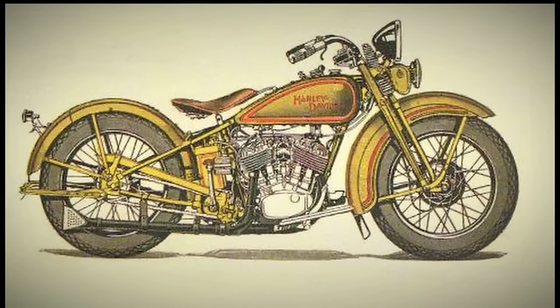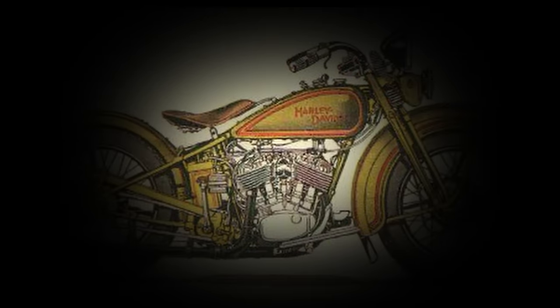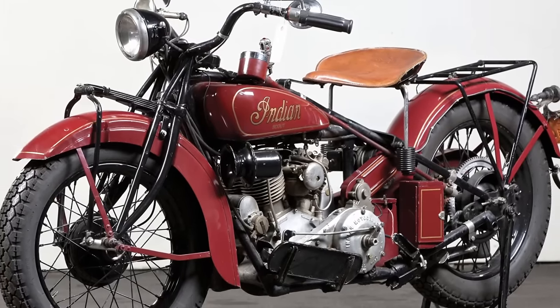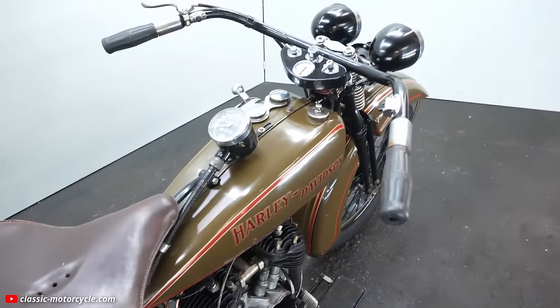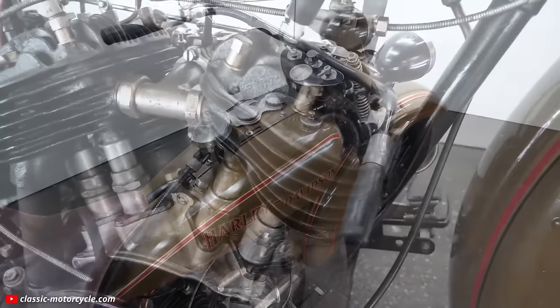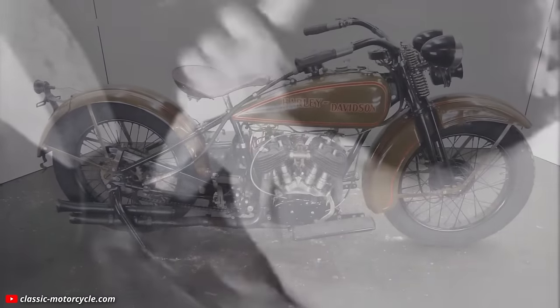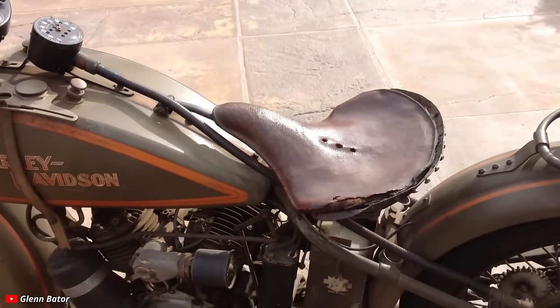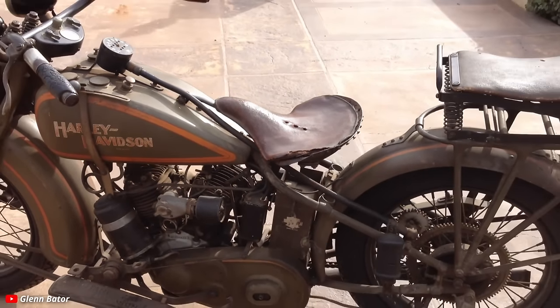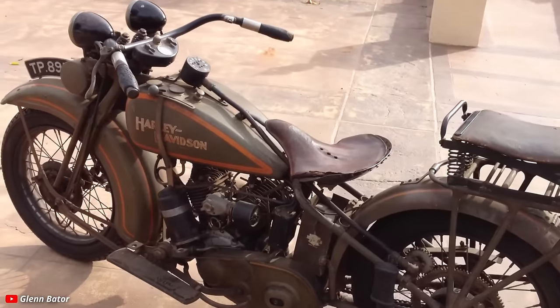This was the year that Harley introduced the DL, a 45 cubic inch civilian motorcycle made to compete with the likes of the Indian Scout 101, introduced just a year earlier. The DL would evolve over time — released right before the Great Depression, this bike really carried Harley through some of its most difficult and trying years and through massive sales drops.